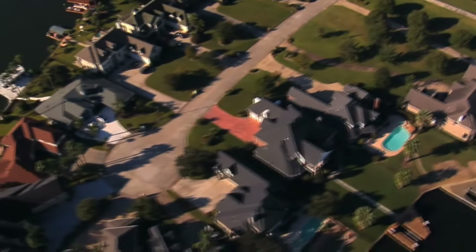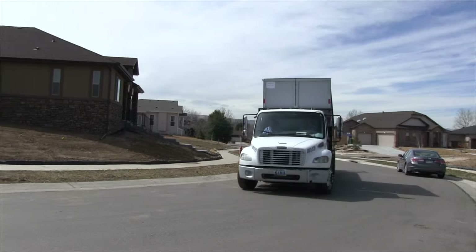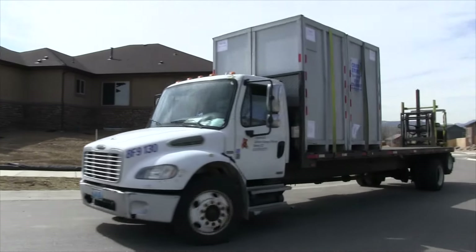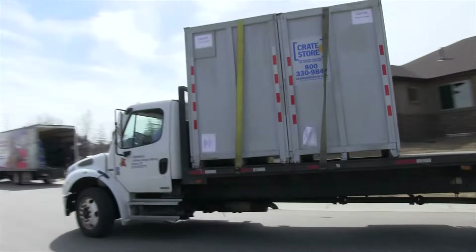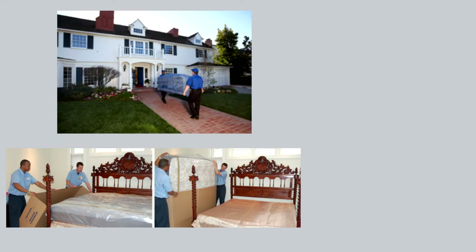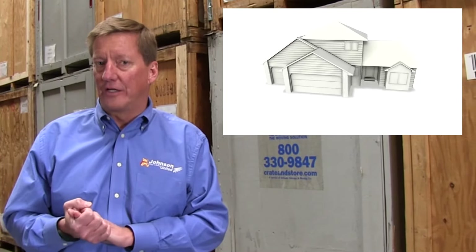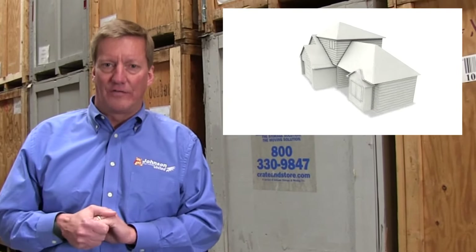We work very closely with realtors all over the United States to help their clients sell their homes quickly and for more money. Part of that process involves decluttering. We've all been in homes that are cluttered up with tchotchkes and memorabilia and things that a couple may have accumulated over years and years, and it's been proven that homes that are very cluttered sell slower and usually for less money.